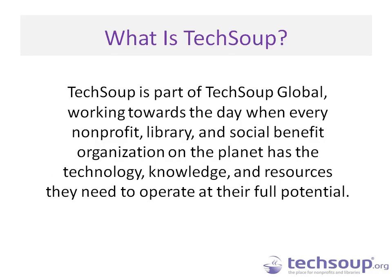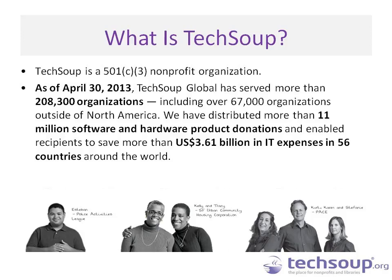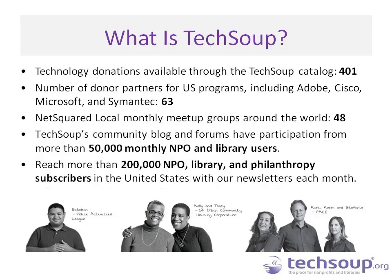Who is TechSoup? We are part of TechSoup Global, working toward the day when every nonprofit, library, and social benefit organization on the planet has the technology, knowledge, and resources to operate at their full potential. We are a 501(c) nonprofit serving organizations in more than 56 countries with technology product donations, online tools like ReadyTalk, and installed software from companies like Microsoft, Adobe, Cisco, and Symantec. Visit TechSoup.org to learn how your nonprofit, library, charity, or foundation can access those donations.